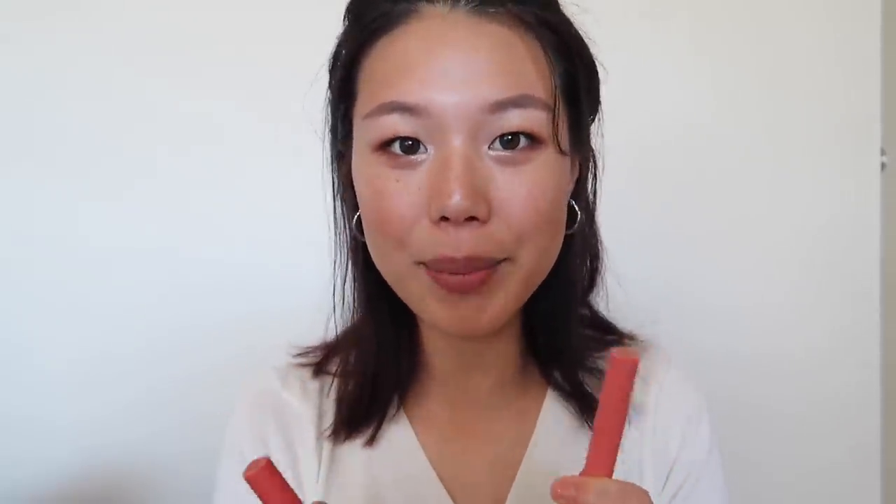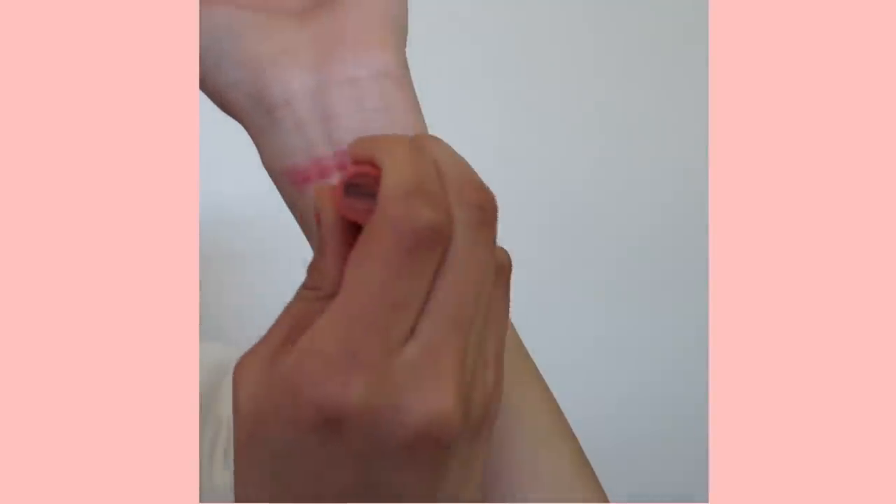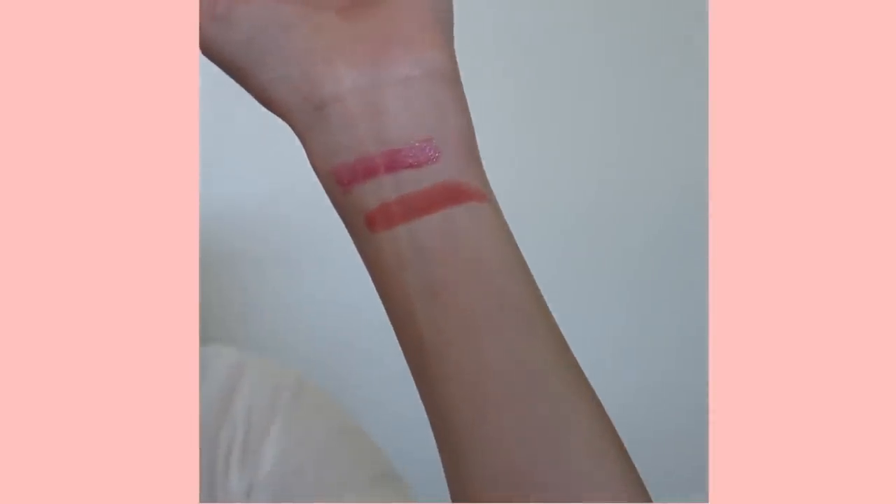The next two colors are from the same brand so I'm going to talk about them together. These are from 3CE, the Mood for Blossom collection — they have a few other colors that I showed in another video, which I'll link here. Even though I like all the colors, the two I like most are Peach Play and Cotton Up. Let me show you Peach Play first — I really love this color, it's so pretty.